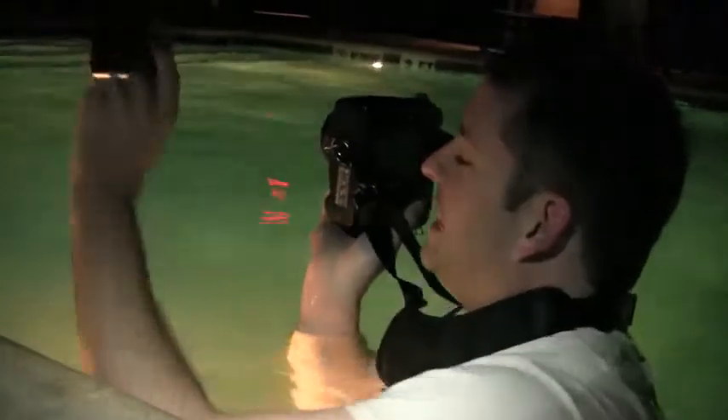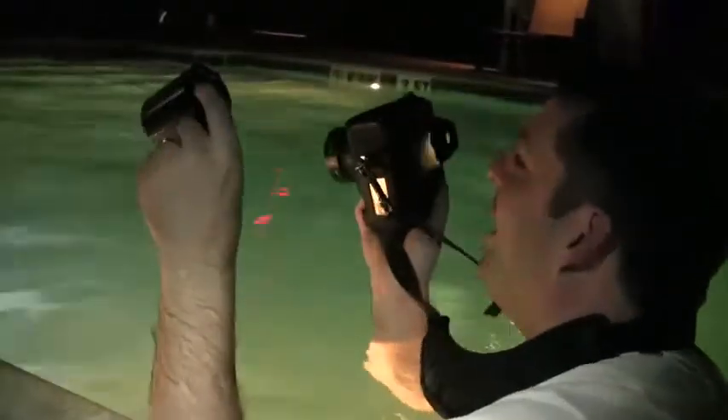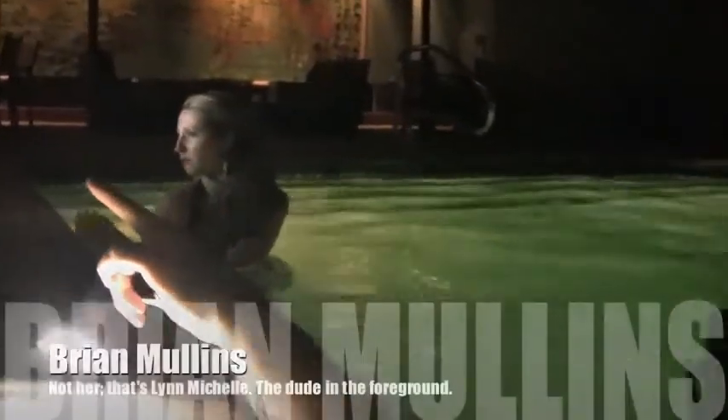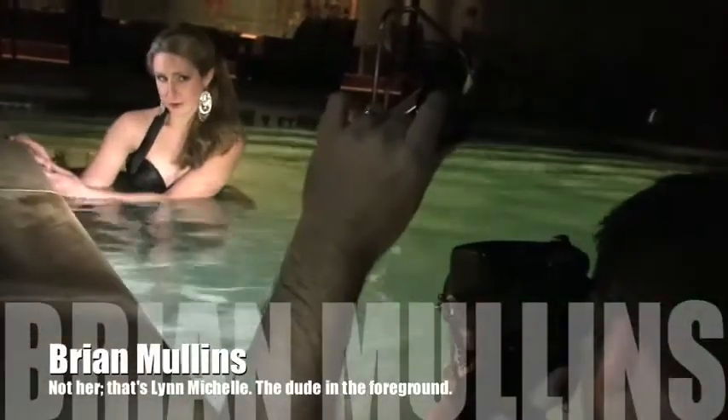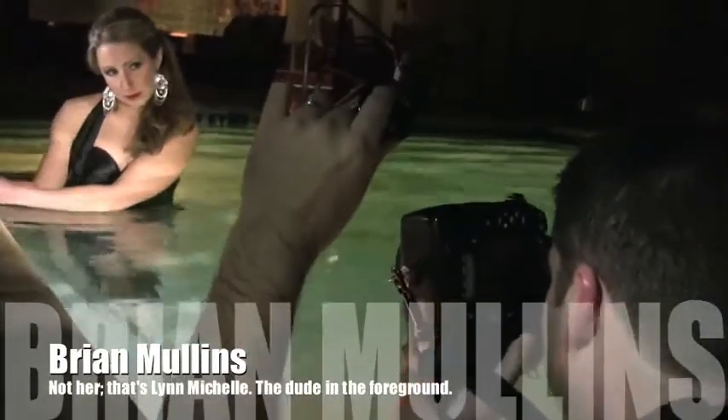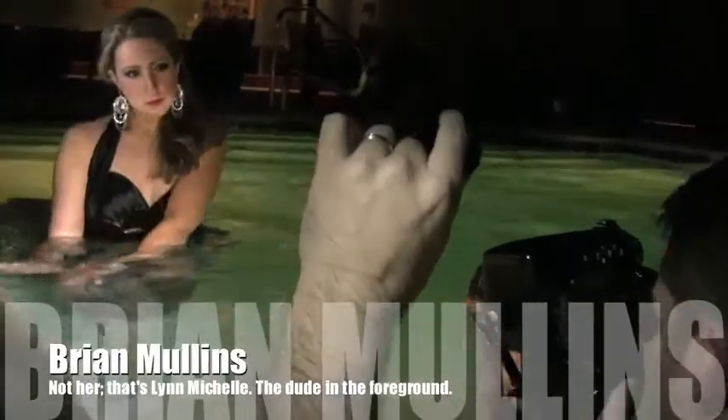Go ahead and bring both hands out and just play in the water. Give me a little bit of an angle — go ahead and turn your body over this way for me. Good, then looking right at me. Just come walk towards me. Both hands in the water. Lovely. That's the way I want it.